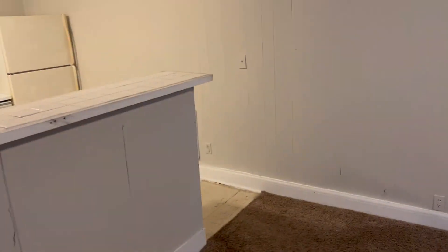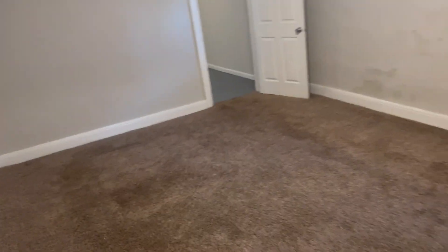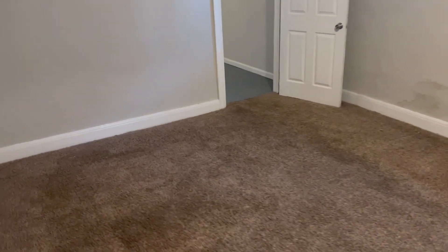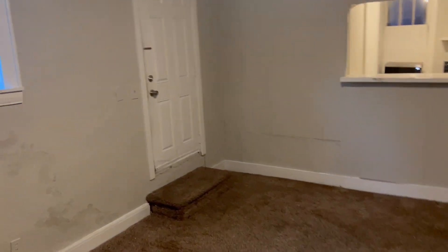Let's take a look inside. The first thing you'll notice upon entering the apartment is your nice big living area. Plenty of space for living, and this apartment has been freshly painted — all the walls, ceilings, and trim. It really does make a difference; looks great.